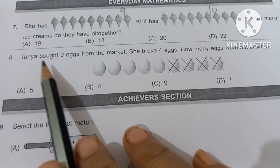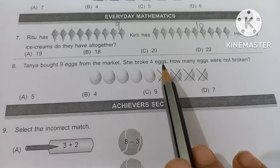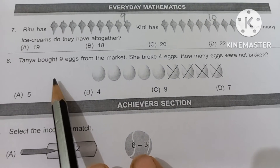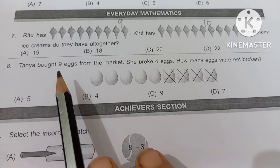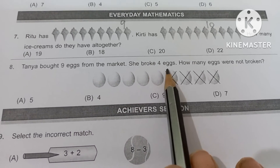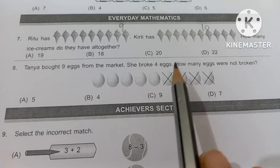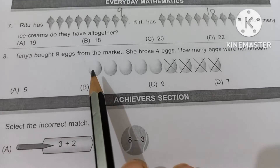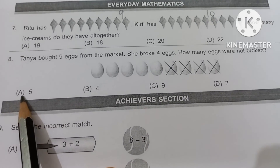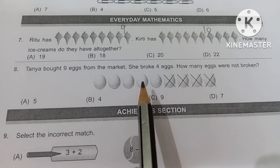Number 8: Tonoya bought 9 eggs from the market. She broke 4 eggs. Please read the question paper carefully. Tonoya bought 9 eggs; she already broke 4 eggs. So how many eggs were not broken — how many eggs are left? Count: 1, 2, 3, 4 and 5. Option A is the correct answer. You have to do subtraction.